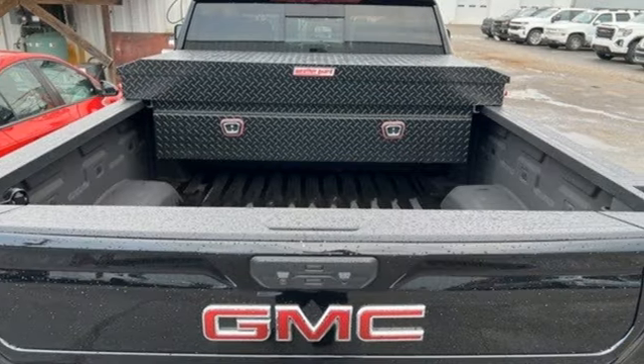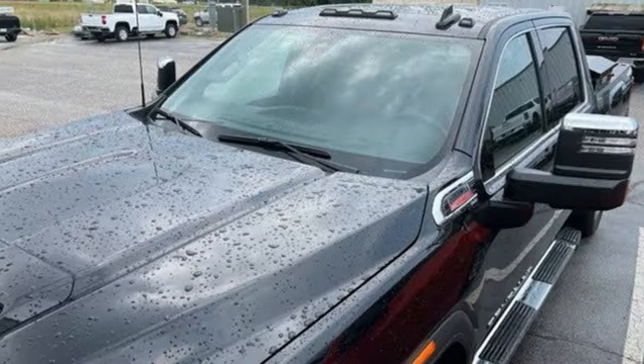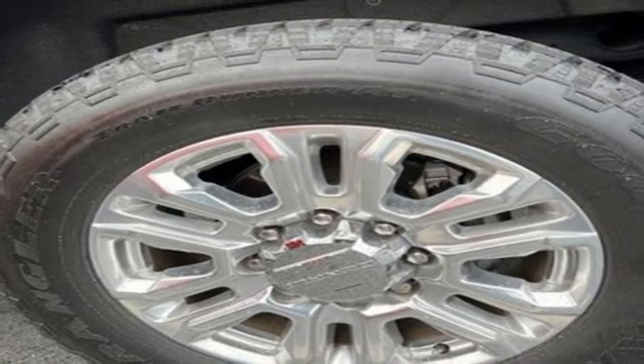Integrated navigation system with voice activation, Wi-Fi hotspot, heated and ventilated leather bucket seats, mirror-mounted spotlights, premium shocks, auto-dimming rear-view mirror, and automatic transmission.